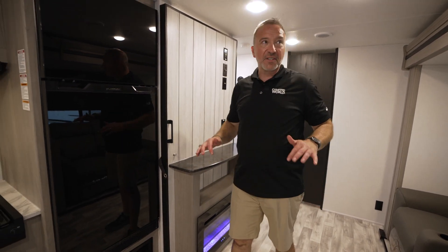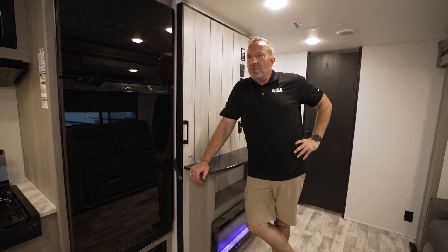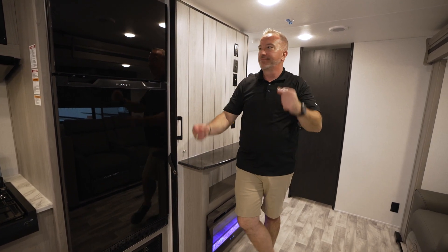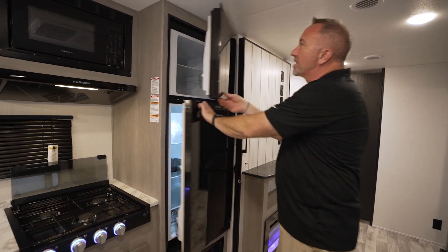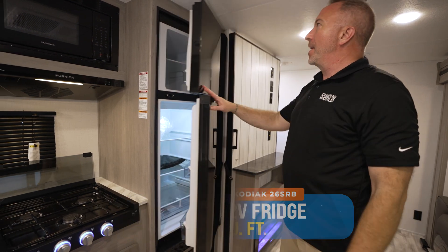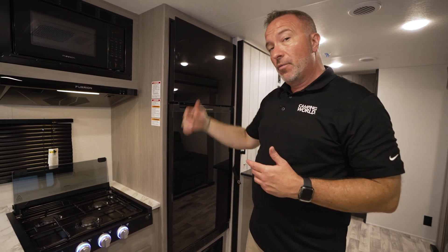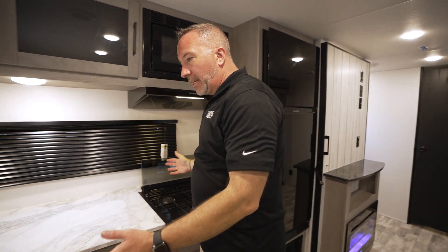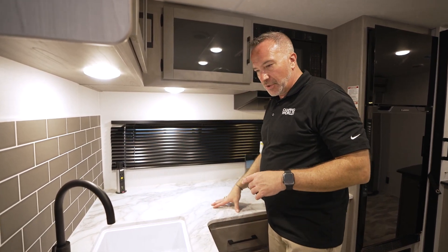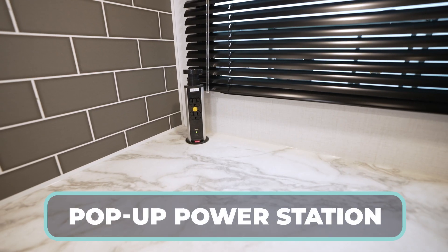This is just a cool vibe. I mentioned to my buddy Ryan, the videographer, that this kind of reminds me of a New York underground subway apartment, and he said — you mean like a speakeasy? Nailed it. 10.7 cubic foot Furion 12-volt fridge right here — good space, and since it is 12-volt with the acrylic front, not only does it look high-end, it'll run while going down the road. The kitchen flows into the front of this 30-foot 10-inch 26SRB. Press surface countertop, rounded edges, pop-up power station with wireless charging.